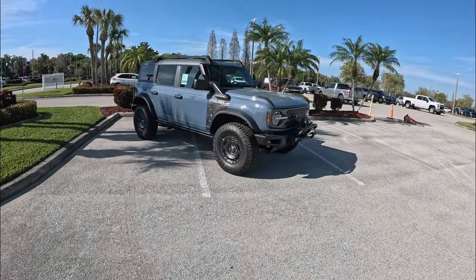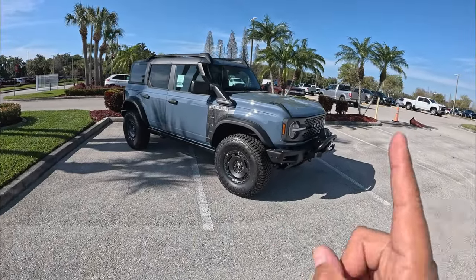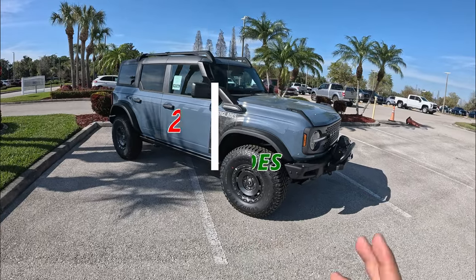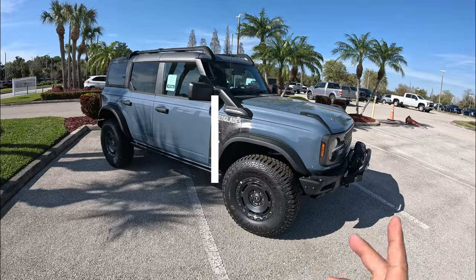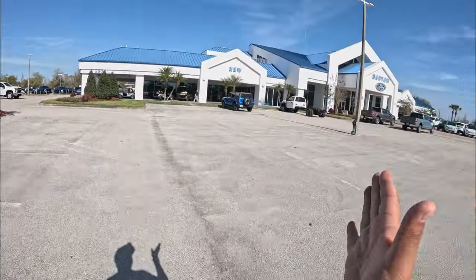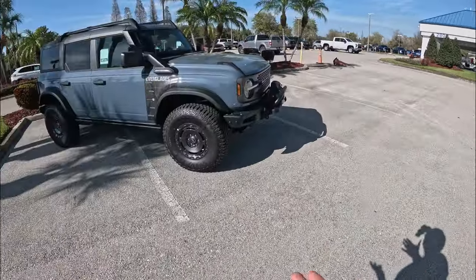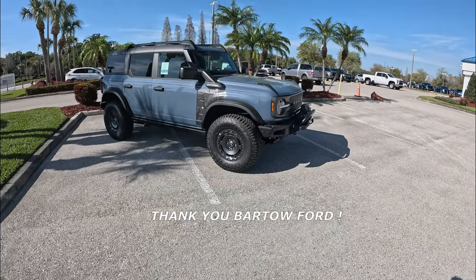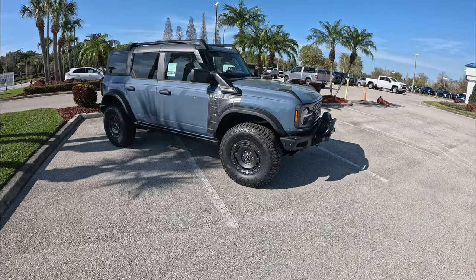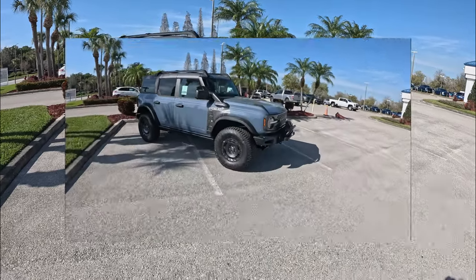Good afternoon everybody, welcome back to Peter's Auto Vlog. This is Peter, and in today's video we're going to get behind the wheel of this 2024 Ford Bronco Everglades Edition. Before we go on, a big shout out to Marto for allowing me some time with this Ford Bronco Everglades — big thank you to Tim. I'll put all their information and a link to their website in the description below.